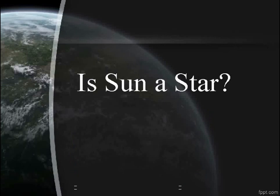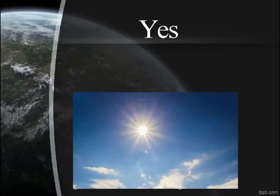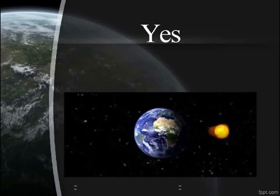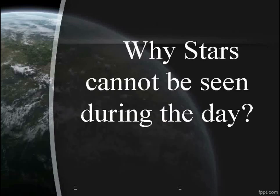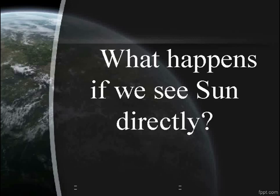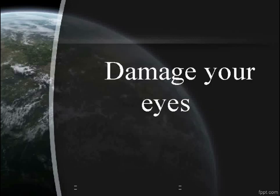Is the sun a star? Yes. Is the sun nearest to us? Yes. Why can stars not be seen during the day? Due to light from the sun. What happens if we see the sun directly? It damages your eyes.